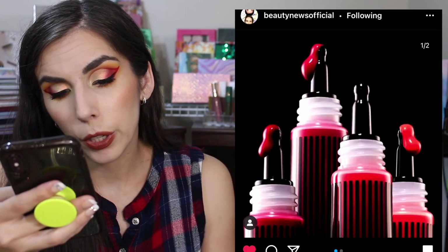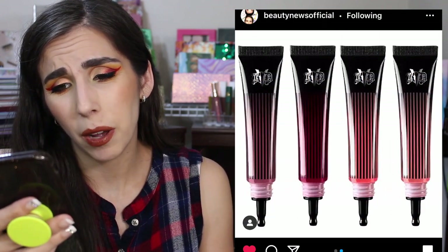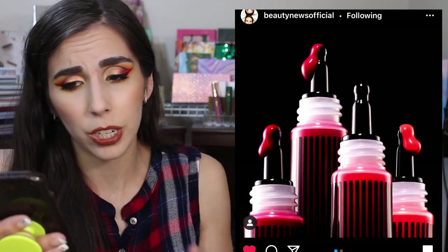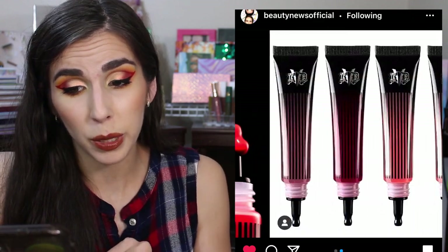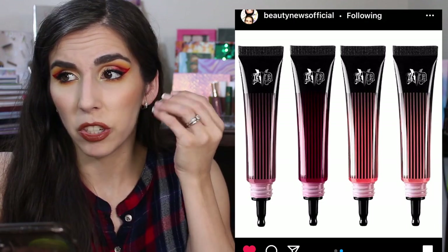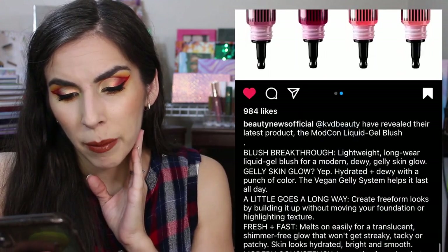KVD Beauty revealed their latest product — the ModCon Liquid Gel Blush. I just feel like that would be a nightmare for me to use. I'm not someone who's very good with blush; I don't use cream or liquid blush, I always mess it up and it looks terrible. The liquid gel scares me — I feel like it would just be a chunky mess if I tried to blend it. But if you're into liquid blushes, maybe you'd enjoy this. It launches May 28th on KVD and Sephora.